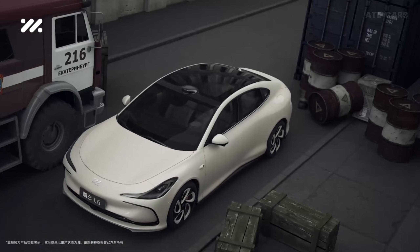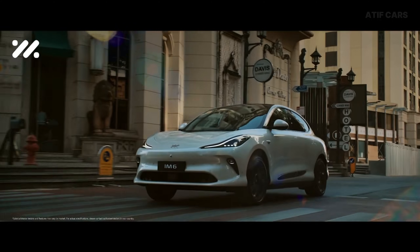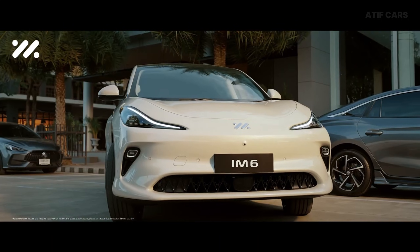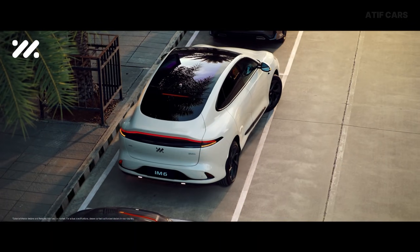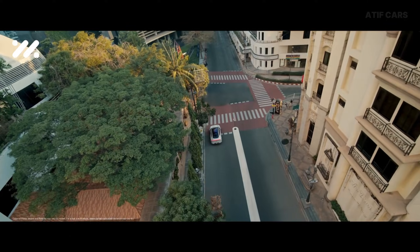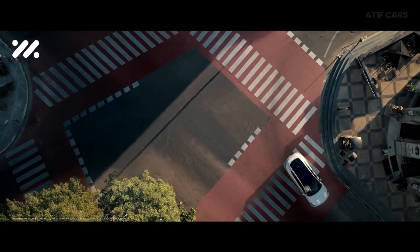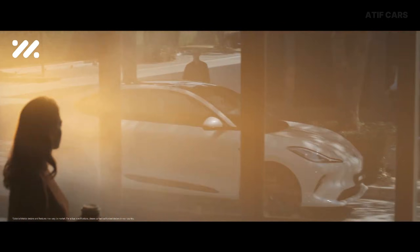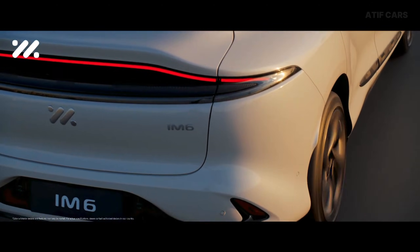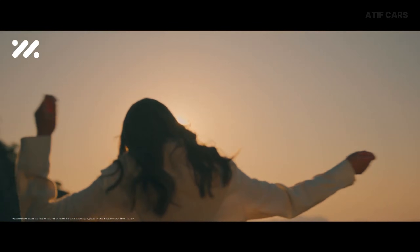The IM L6 sits on SAIC's Nebula platform and comes with a dual-motor all-wheel drive system. Total output is 579 kilowatts — 776 horsepower. It rockets from 0 to 100 km/h in 2.74 seconds. That's quicker than a Porsche 911 Turbo S — McLaren territory — and this is a luxury sedan. The dual motors provide intelligent torque vectoring, sending power exactly where it's needed in real time. Dive into a corner aggressively and the system can brake the inside wheels and accelerate the outside ones, pivoting you through the turn like you're on a slot car track.